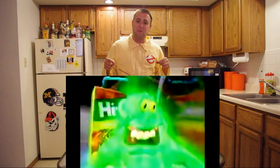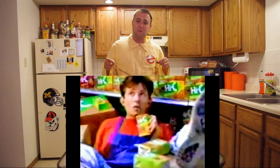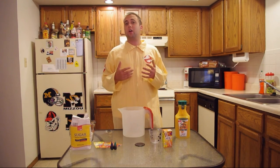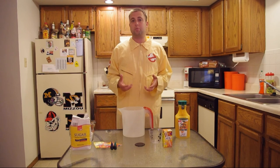Hi-C Ecto-Cooler — Slimer, move your drink, you've been warned. Ecto-Coolers were an orange, tangerine-flavored drink that was colored green. Ecto-Coolers came out in 1987 and were a promotion for The Real Ghostbusters, which would explain the packaging that had Slimer right on the front of it. But not only that, it was also partial promotion for Ghostbusters 2.